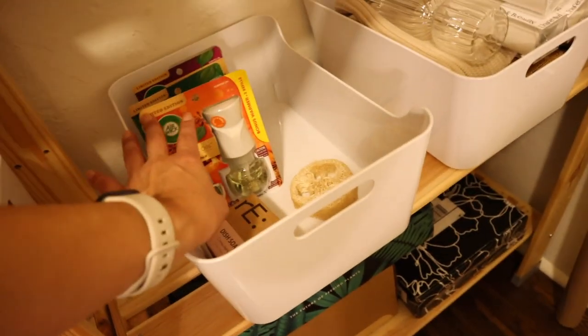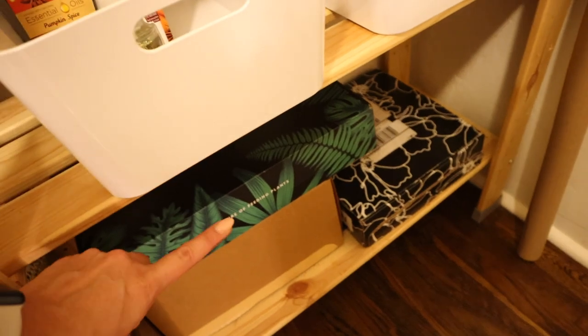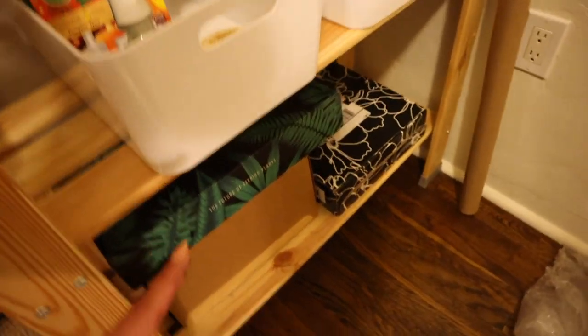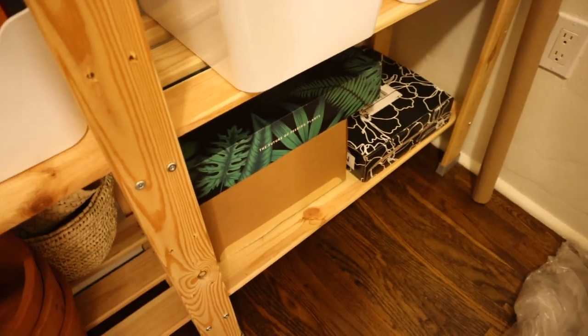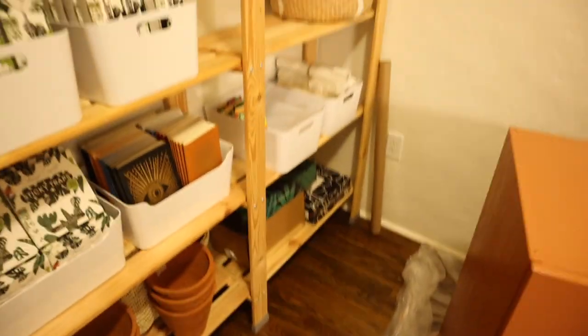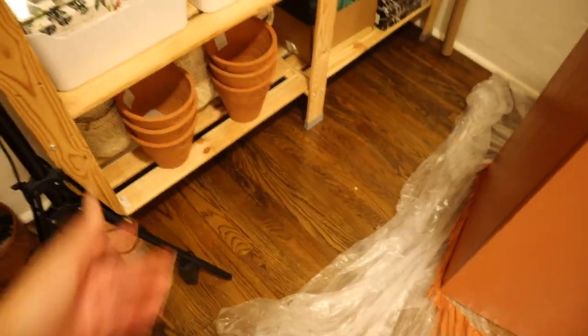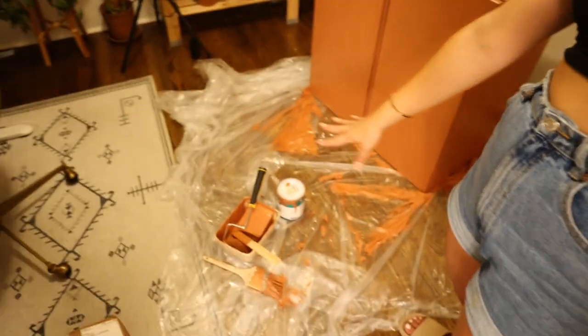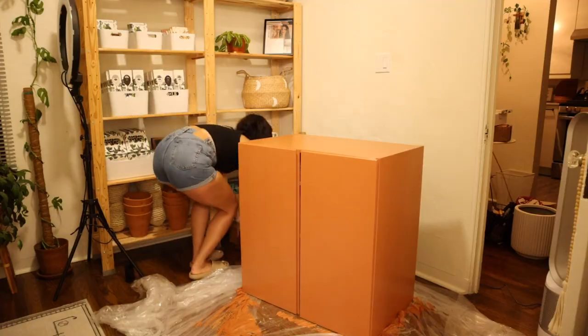I moved that little basket over here and put a little plant here. Down here are things I have to use for campaigns, and below that is PR that I was recently sent that I haven't done an unboxing for yet. Sometimes I have larger boxes that would have to be out here, but for the most part I'm going to try to keep it organized this way. I'm going to go ahead and clean this up, move the cabinet, and call it for the night.